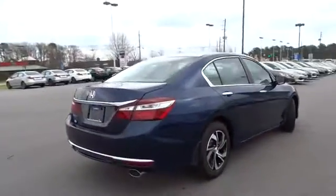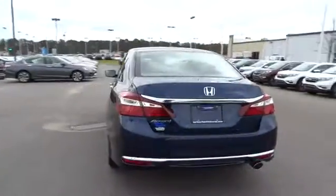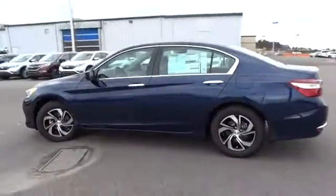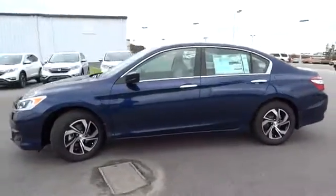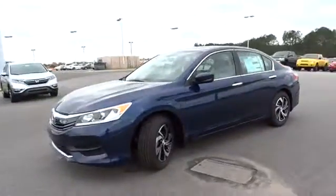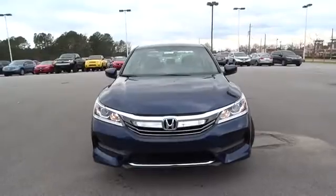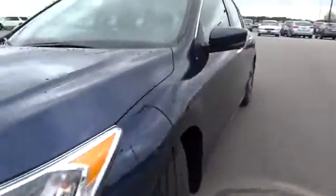Here are some of this vehicle's great options: backup camera, keyless entry, Bluetooth, adjustable steering wheel, power steering, driver airbag, four-wheel ABS, cruise control, four-wheel disc brakes, aluminum wheels, front floor mats, auto-off headlights, AM-FM stereo radio.